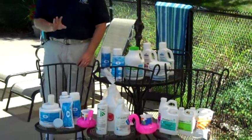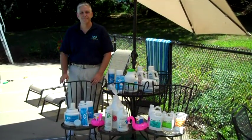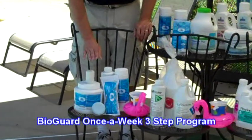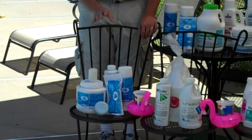Now let's take a look at three basic, simple, and easy pool care programs. The first program is the BioGuard 3-Step program. This program is simple, it is proven, it works — it's a great easy way to maintain a pool.